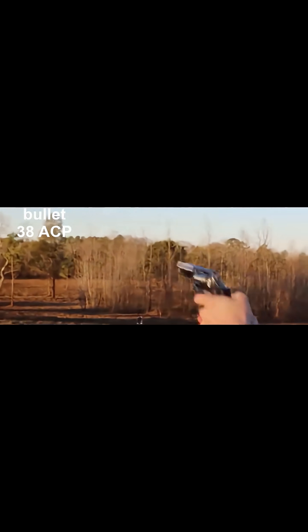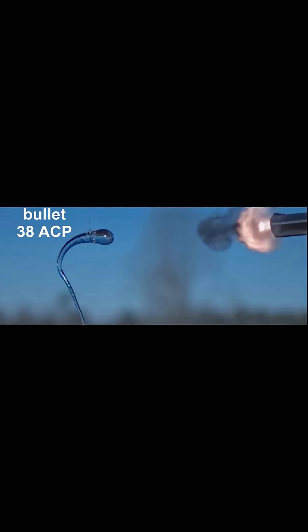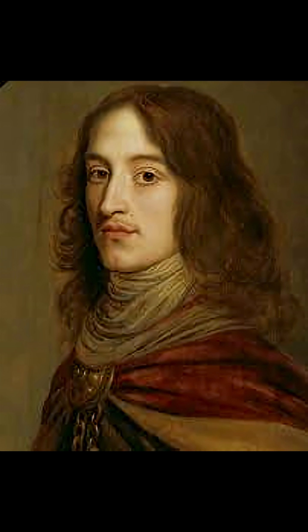A bullet fired at a long glass drop at close range shatters upon impact, while the glass drop remains intact. This glass drop is known as Prince Rupert's Drop, also referred to as a Dutch tear.